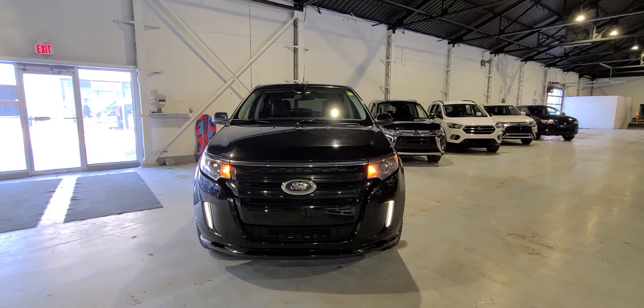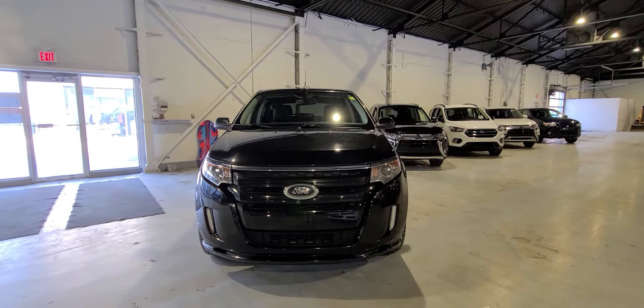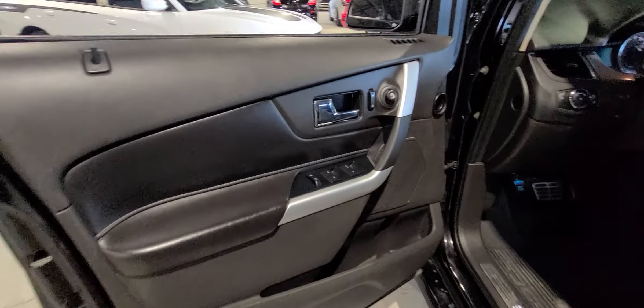Hey, it's Kyle here from North Summit Speech. I want to do a quick video of this 2011 Ford Edge. Come follow me inside.